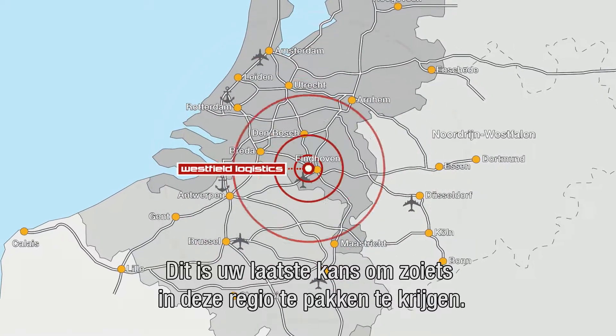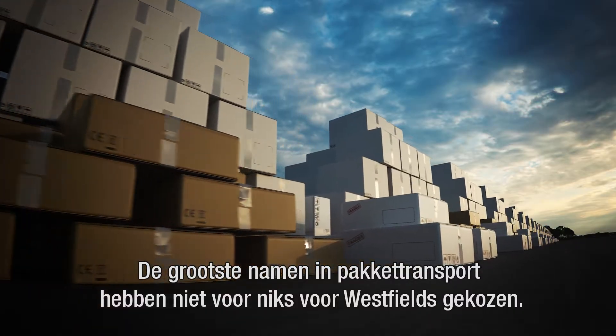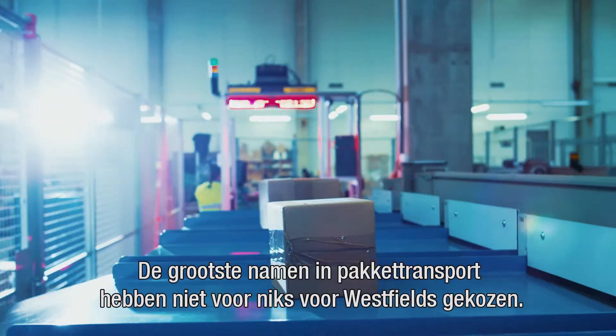This is your last chance to nab something of this scope in the region. The biggest names in parcel carriers have chosen Westfields for good reason.